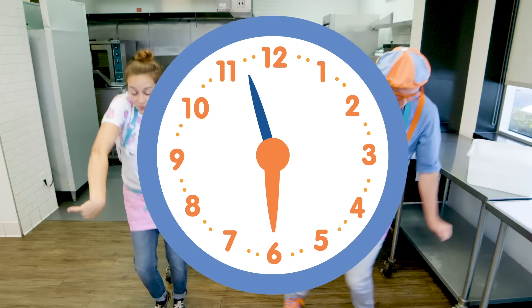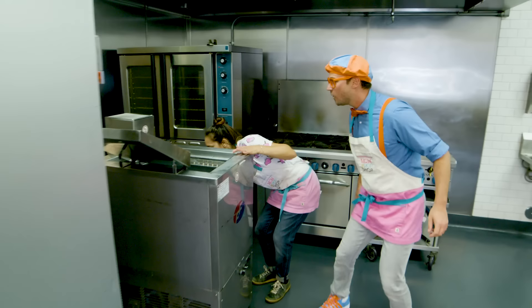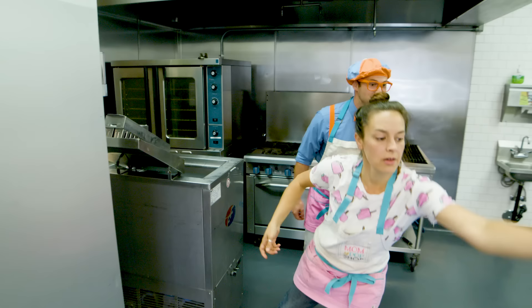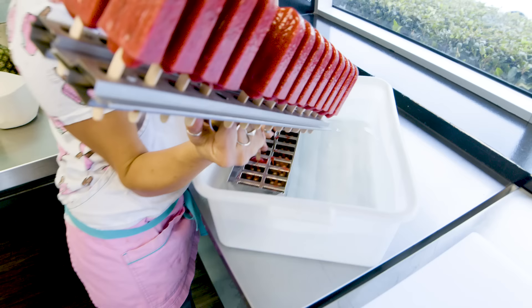Does that mean it's done? Sure does! Let's shake off that good popsicle liquid. Let it dry. I'm gonna grab this towel so we don't slip on it. We have to put it in the liquid. And what does that do? It kind of softens it up so it comes right out. There they are! Those look so yummy!